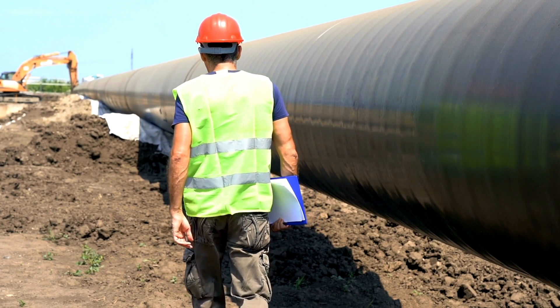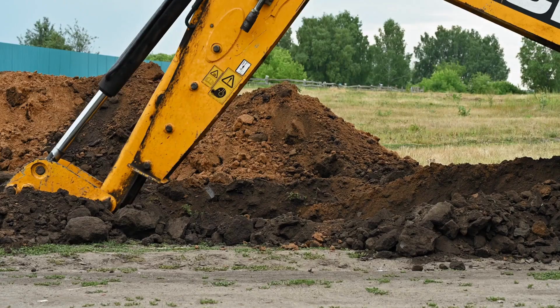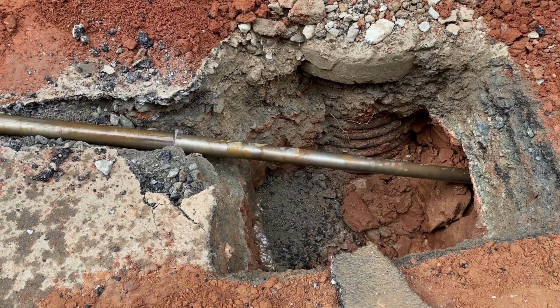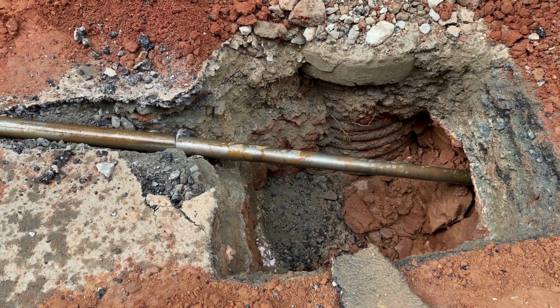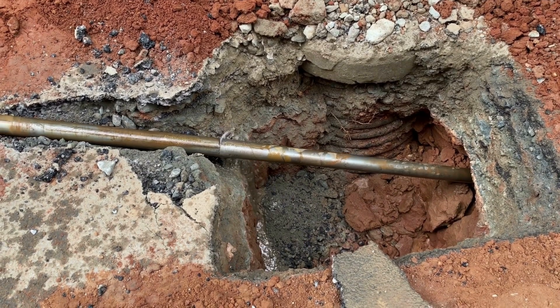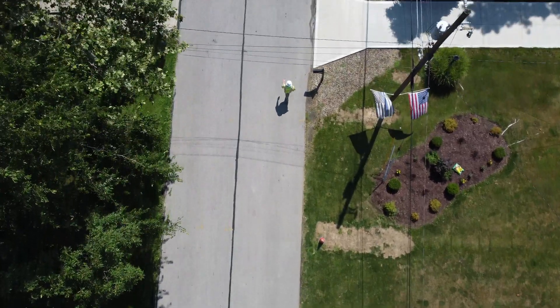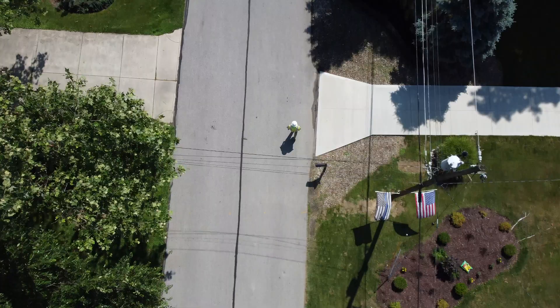I would say the biggest challenge — and this isn't a knock on contractors — is they don't know what they don't know. They're focused on building the school or installing the pipe or building the road. They're not really focused on environmental or stormwater compliance because that's not their trade or niche. That's why we're here. Everybody's got a job to do. We're the subject matter experts when it comes to stormwater compliance. We're here to help the client and contractor complete the jobs and remain compliant through their permits.